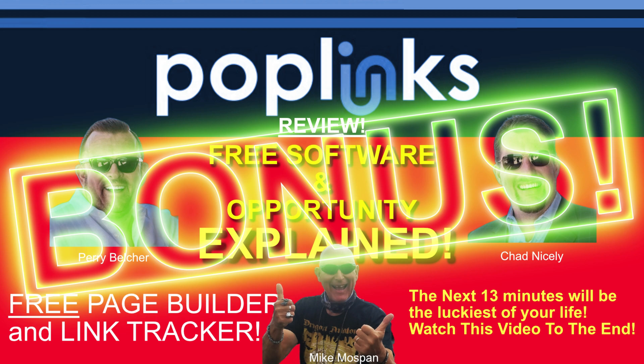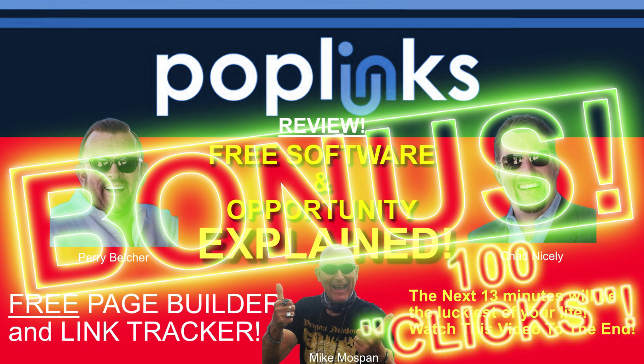Poplinks is a game-changing new software launching on October 13th. When you buy the Poplinks bundle, you'll have everything you need to start making money online and building a huge email list fast and easy — except one thing. You'll need eyeballs looking at those beautiful lead capture pages you just created in 45 seconds. You need the clicks.